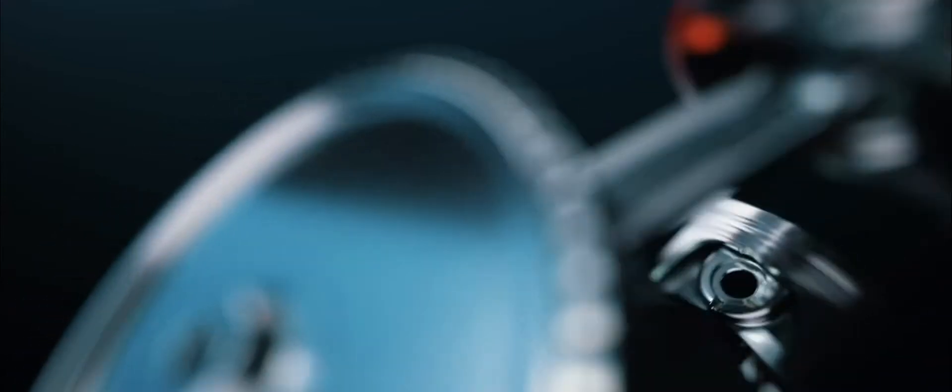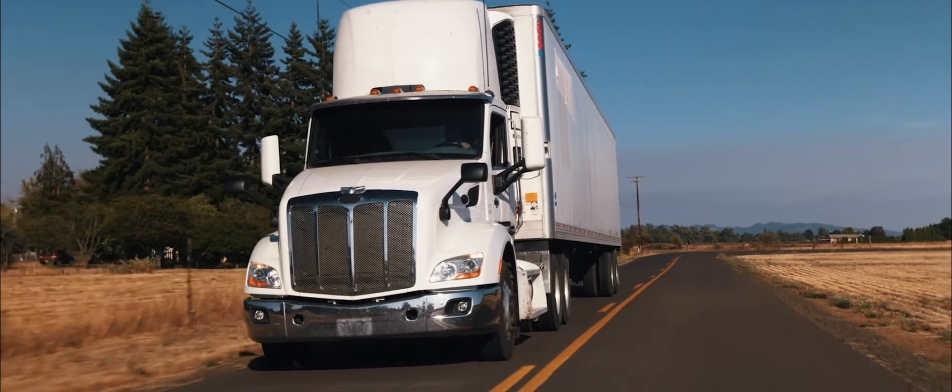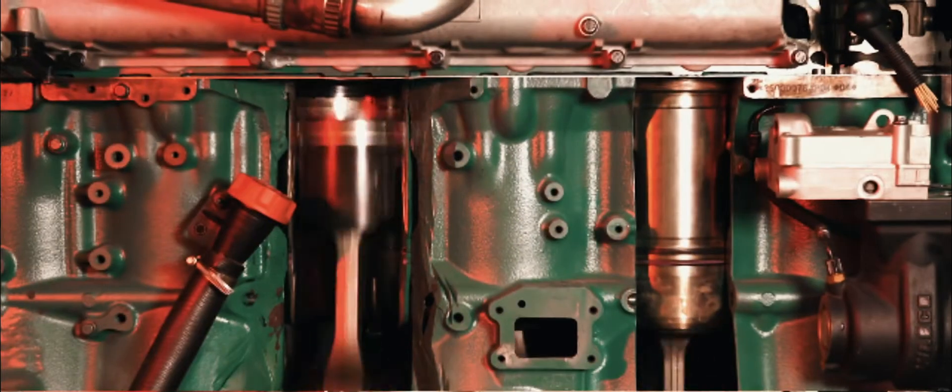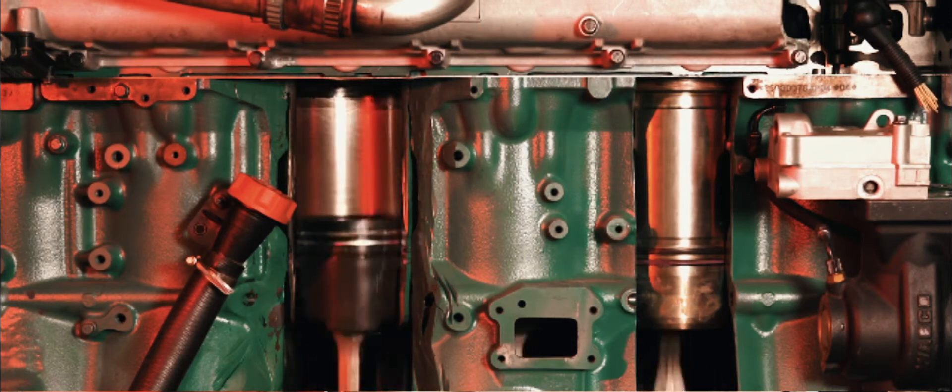Engineers strive to design engines with higher compression ratios; however, engines become more stressed and volatile under greater amounts of compression. One way to design a more powerful engine with a greater compression ratio is to make it bigger with stronger materials, like that of a semi truck diesel engine.